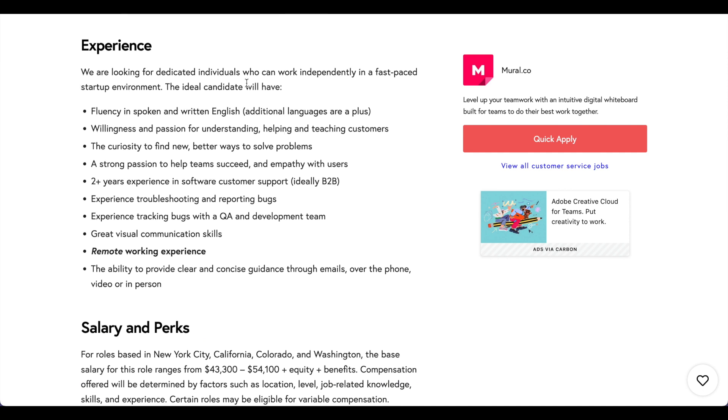In the experience section, they're looking for someone who can work independently in a fast-paced startup environment because things are constantly changing. The skills and experience they want include: fluency in spoken and written English (additional languages are a plus), willingness and passion for understanding, helping, and teaching customers, the curiosity to find new and better ways to solve problems, a strong passion to help teams succeed with empathy for users, two-plus years of experience in customer support (ideally B2B — business to business), experience troubleshooting and reporting bugs, experience tracking bugs, great visual communication skills, remote working experience, and the ability to provide clear and concise guidance through email, phone, video, or in person.